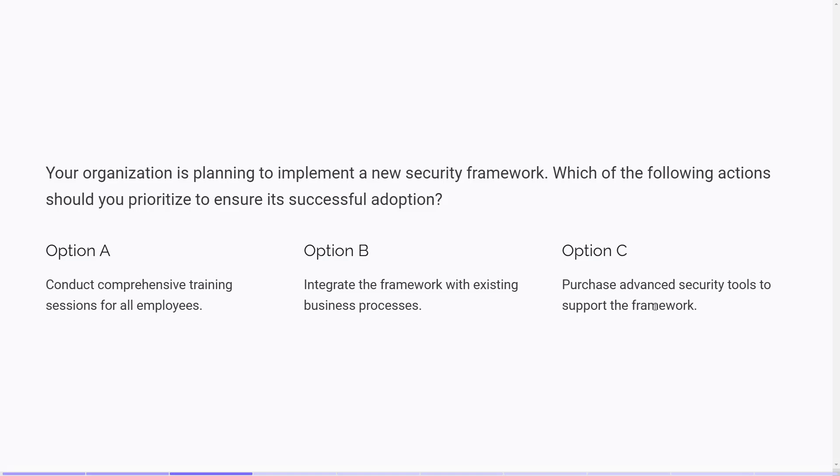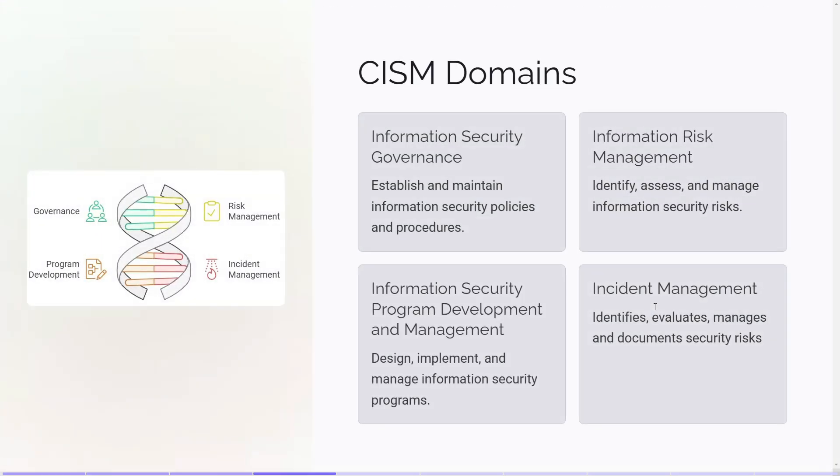Tip number 2: Understand the CISM domains thoroughly. The CISM certification is structured around four key domains: Information Security Governance, Information Risk Management, Information Security Program Development and Management, and Incident Management. It's crucial to grasp how each of these domains interconnects to manage an organization's information security program effectively. Spend time reviewing the content weighting for each domain to focus your study efforts where they matter most. Typically, governance and risk management carry significant weight, so make sure you have a strong understanding of these areas. By thoroughly understanding each domain, you'll be better equipped to handle any question that comes your way.